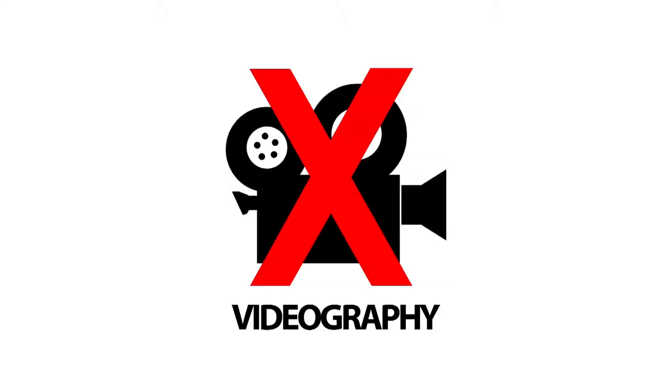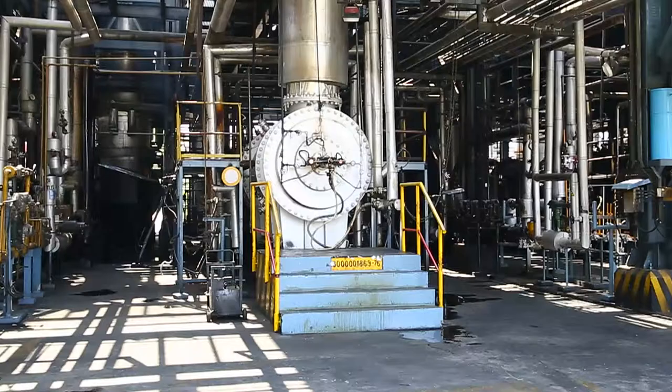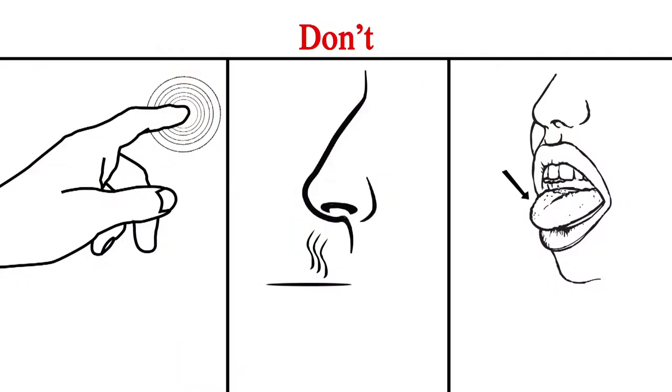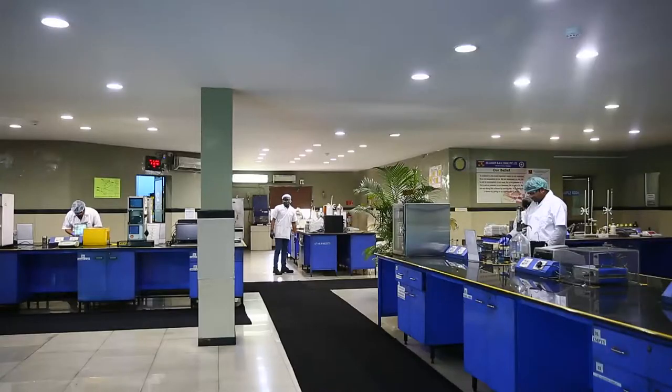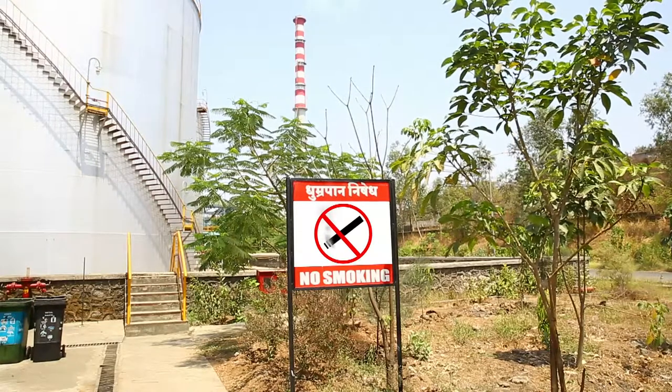Photography and videography are not permitted inside the premises. Inflammable materials are not allowed. Maintain a safe distance from all equipment and moving machinery, and do not touch, smell or taste any of the materials. Do not enter any operating restricted areas unless guided by company officials. This is a non-smoking facility.